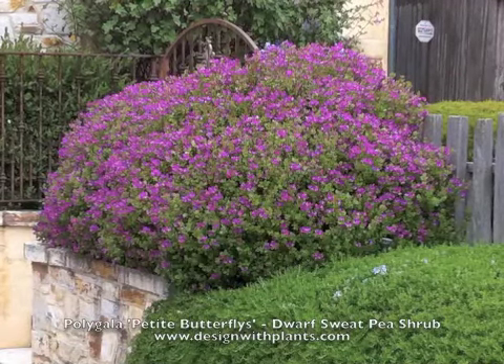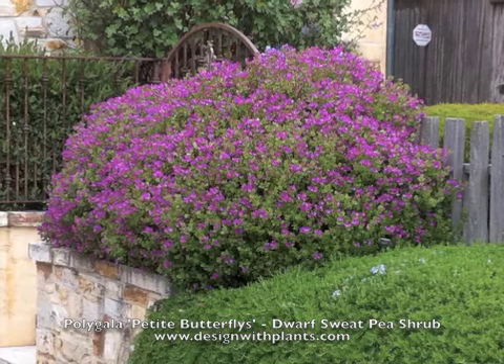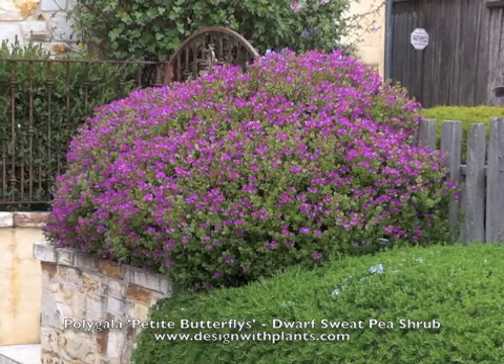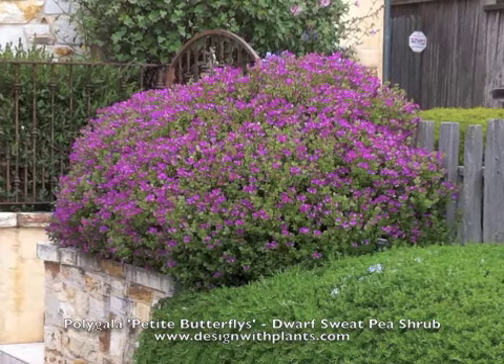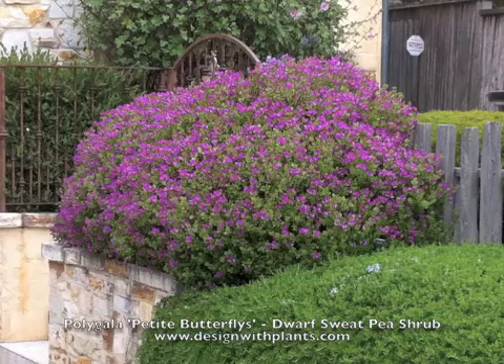This is Polygala petite butterflies, a dwarf sweet pea shrub. This is becoming a pretty popular little plant. What you're seeing here is one in Carmel, California, and you're going to see some others that are in Pacific Grove, California.